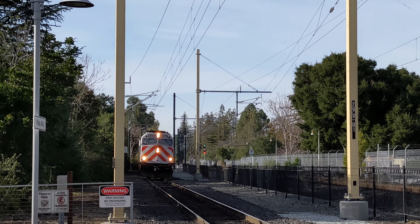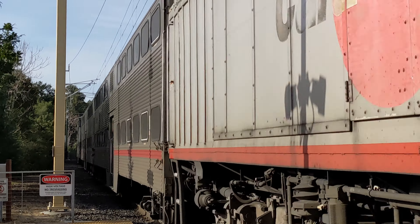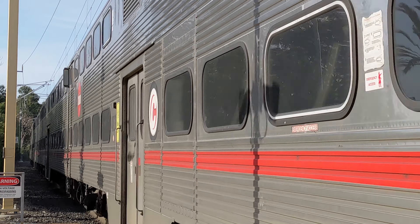From Caltrain's Millbrae station, passengers can connect with BART for a quick five-minute hop over to San Francisco International Airport and other points around the Bay Area.